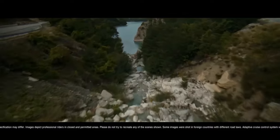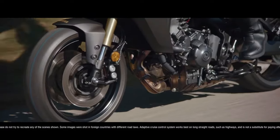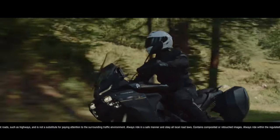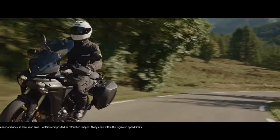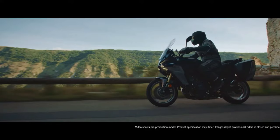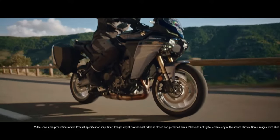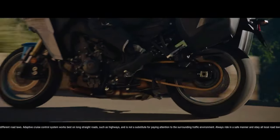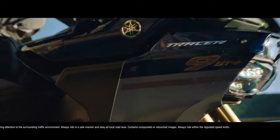As a middleweight, the Tracer 9 GT packs a real punch. New bodywork and a tall, electrically adjustable windscreen add to the comfort and adaptability of the GT, with even more space to accommodate a pillion and rider who has the benefit of a two-step adjustable saddle. The Tracer 9 GT has what it takes to take on big journeys, but above all, it has been designed to be a fun and engaging motorcycle.